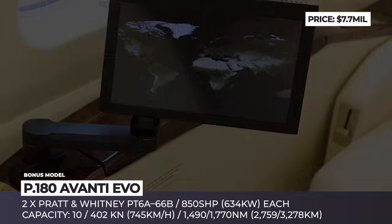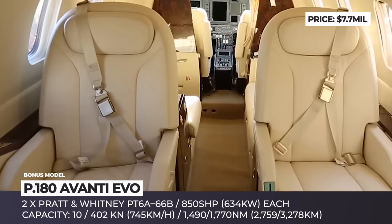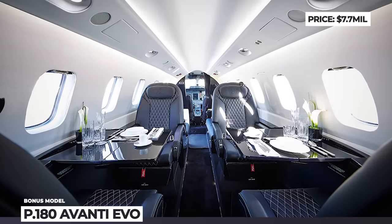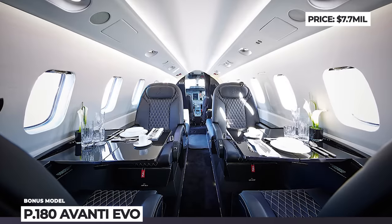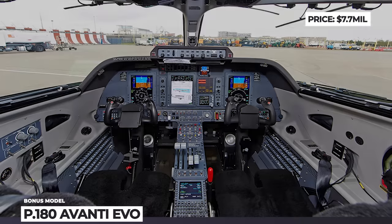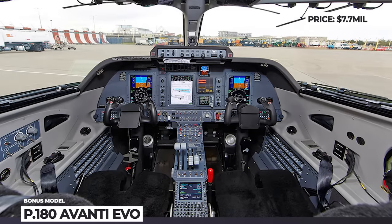The Evo is rated for a maximum speed exceeding 400 knots, making it the fastest twin turboprop in the world. Sadly, in 2018, Piaggio Aerospace was declared insolvent, and in early 2020 it was put up for sale.